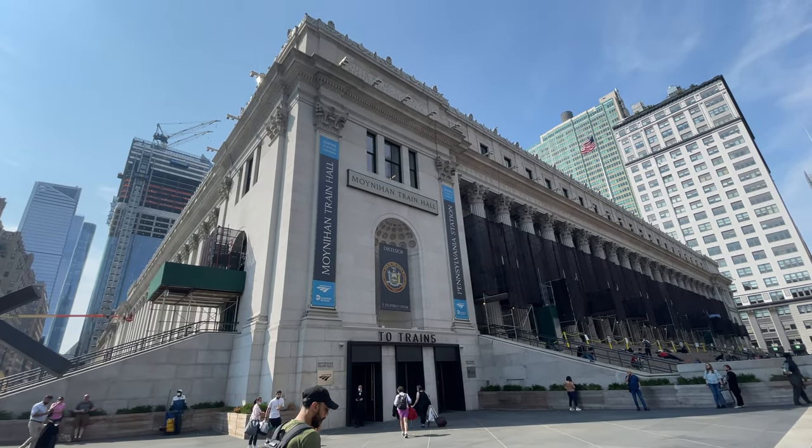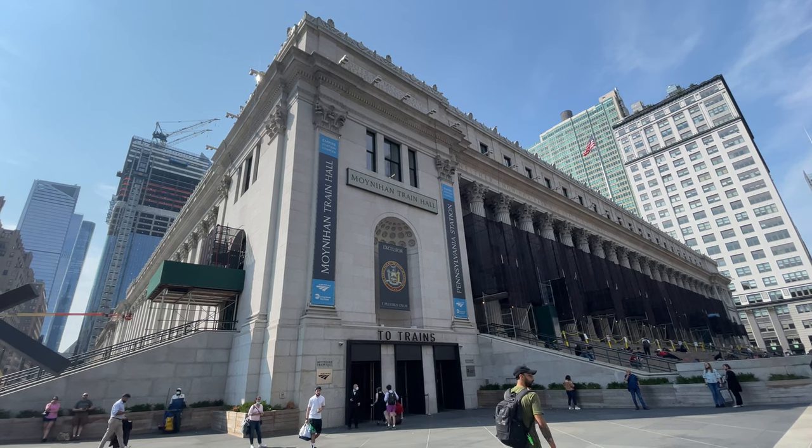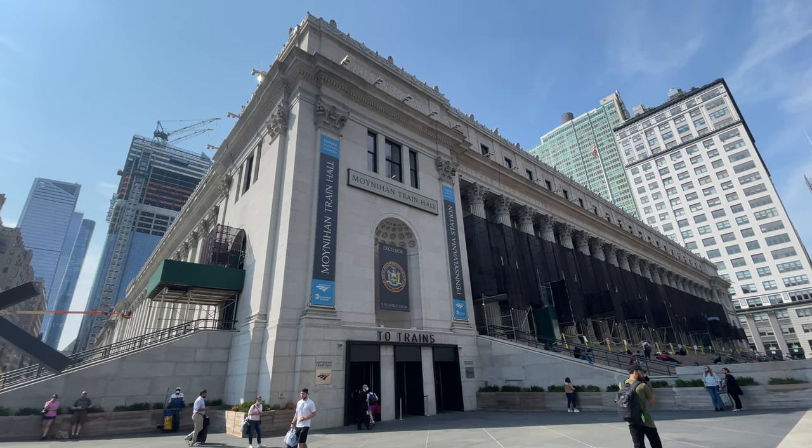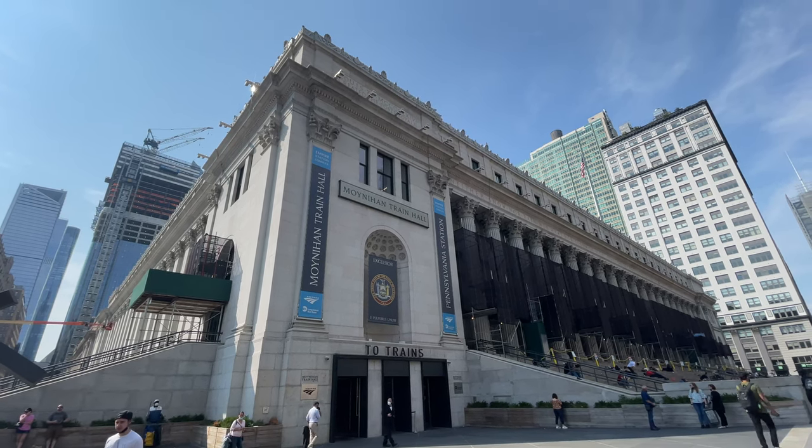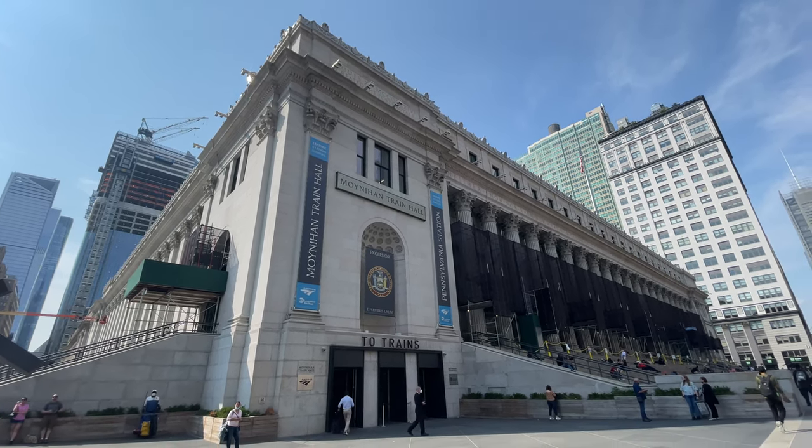Hello and welcome to Penn Station in the heart of New York City. Today we are going to be taking a look around the incredible Moynihan Train Hall before hitching a ride on the Long Island Railroad out to Jamaica and on to JFK as we prepare to head back to Austin.